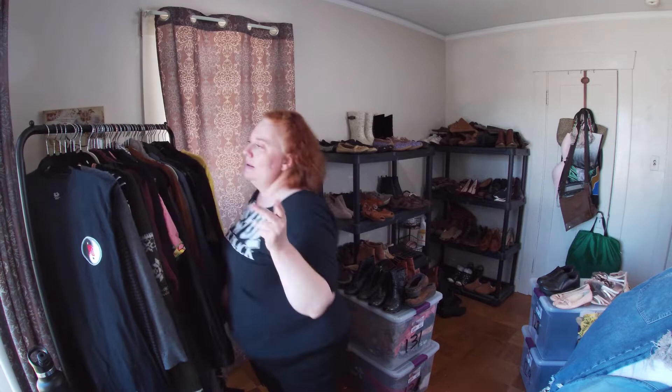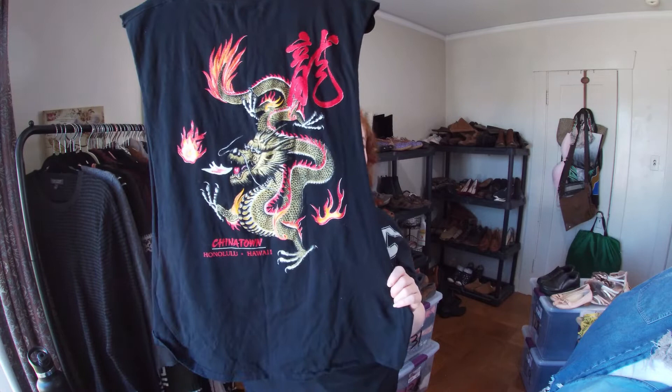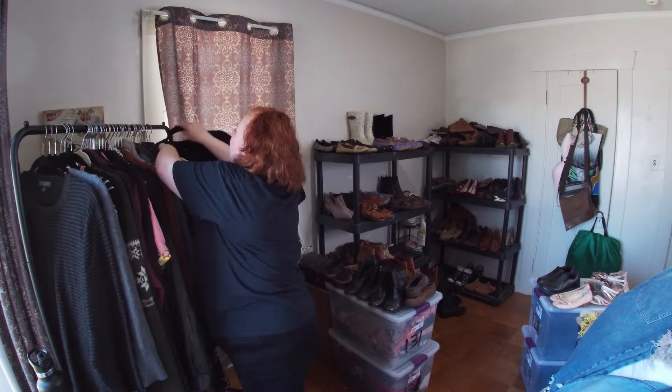I got this for the graphic on the back — it's from Chinatown, Honolulu, Hawaii. It says 'Off the Grid, Shade Time, No Worries 24/7.' Amazing graphic. It's a wide open-arm design, size extra large men's.